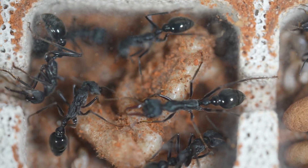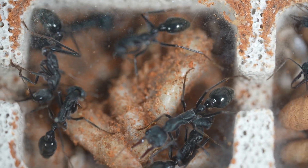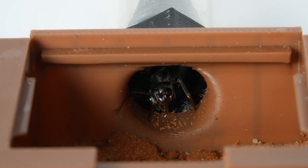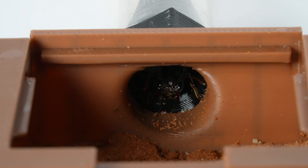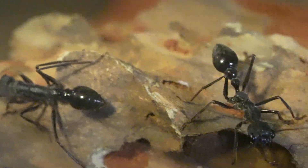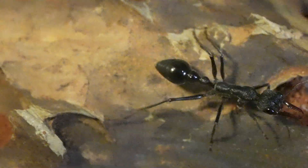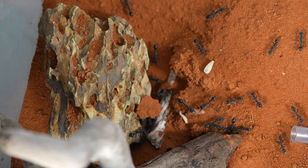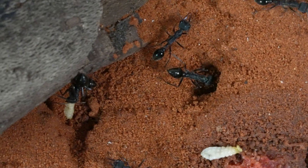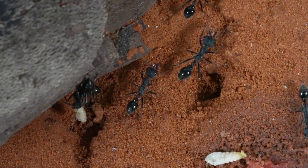The Myrmecia pyriformis bull ant, also known as Inchman, is a species native to Australia. This species is known for its extremely aggressive behaviour, large size and potent sting. They are primarily found in open forests and woodlands across Australia, particularly in the eastern regions. They build their nests in soil, often under rocks or logs.